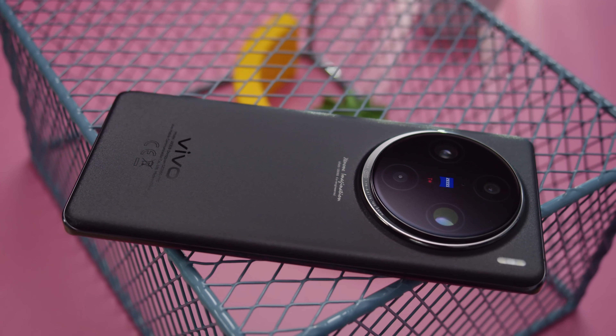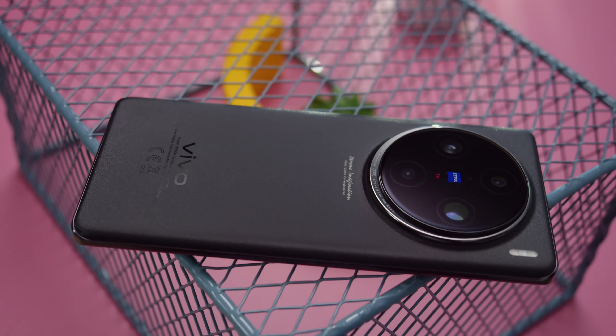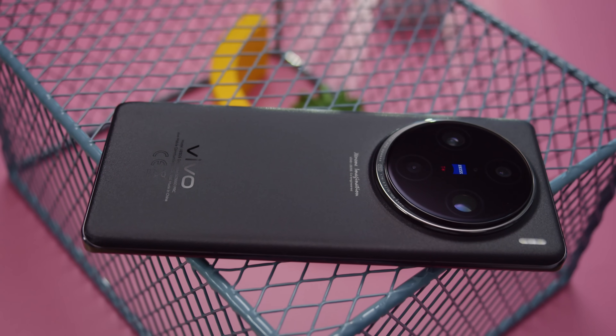Vivo has come out with a new camera-centric flagship, the Vivo X100 Pro. What sorts of cutting-edge features do you get here, and could this be your next camera phone? I'm Will for GSM Arena, and let's find out in our Vivo X100 Pro review.